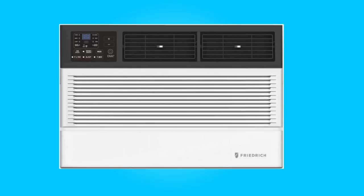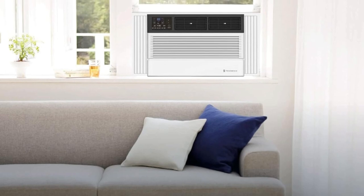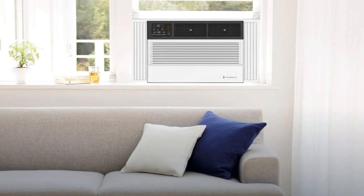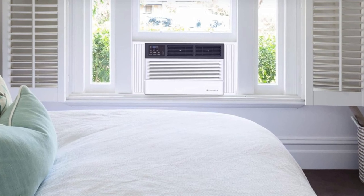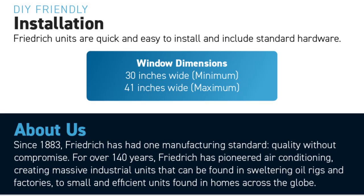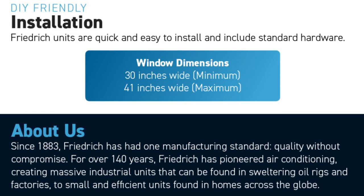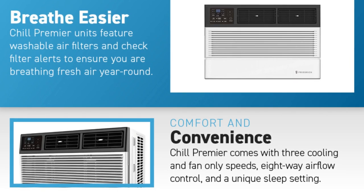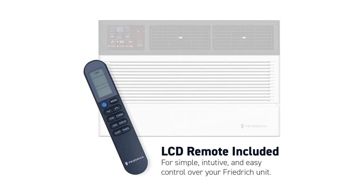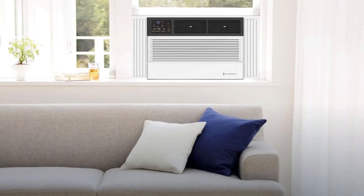Introducing the Friedrich Chill Premier Smart Air Conditioner, a revolutionary cooling solution designed to bring unmatched convenience, efficiency, and comfort to your space. With its innovative smart features, quiet operation, easy installation, clean air design, and versatile control options, this air conditioner is set to redefine your cooling experience. Join us as we delve deeper into the exceptional qualities of this cutting-edge appliance that combines the latest technology with eco-conscious design.